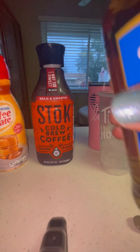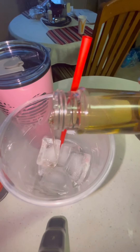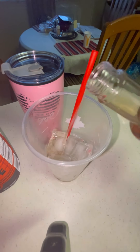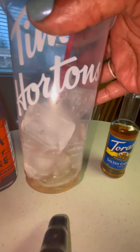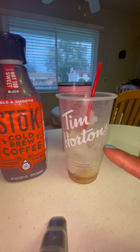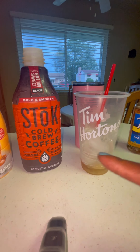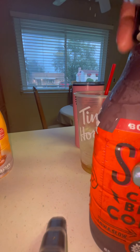First I'm going to go ahead and pour in my salted caramel — I want just a little bit in the bottom of the cup. I never measure stuff, y'all, so don't go by my measurements; put however much you want. That's about how much I put in there — just a little bit. I'm going to add a little bit more once I get done.